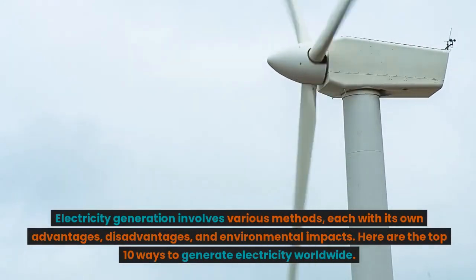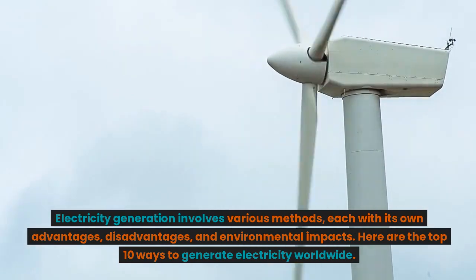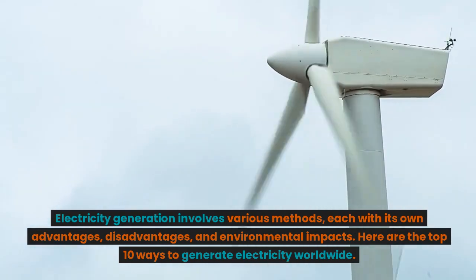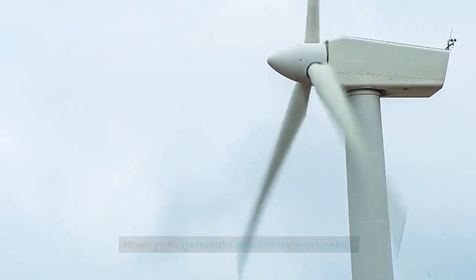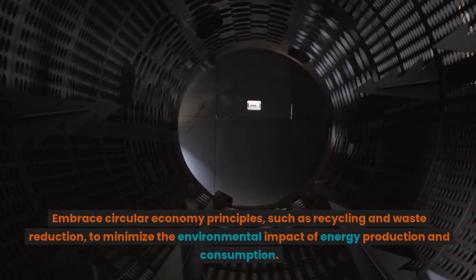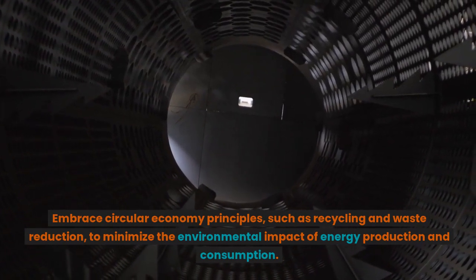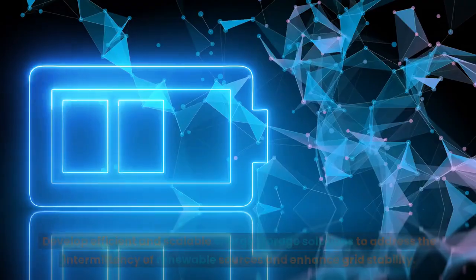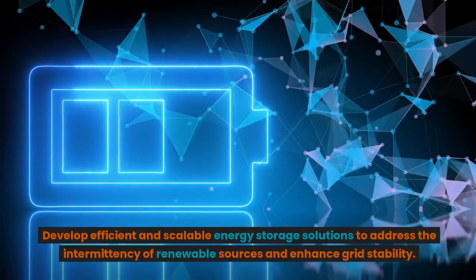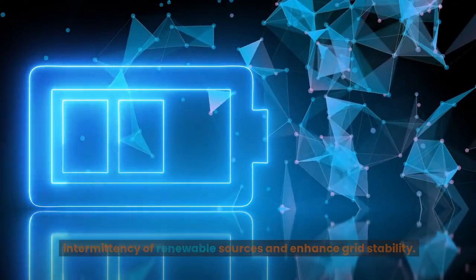Electricity generation involves various methods, each with its own advantages, disadvantages, and environmental impacts. Here are the top 10 ways to generate electricity worldwide. Embrace circular economy principles, such as recycling and waste reduction, to minimize the environmental impact of energy production and consumption. Develop efficient and scalable energy storage solutions to address the intermittency of renewable sources and enhance grid stability.